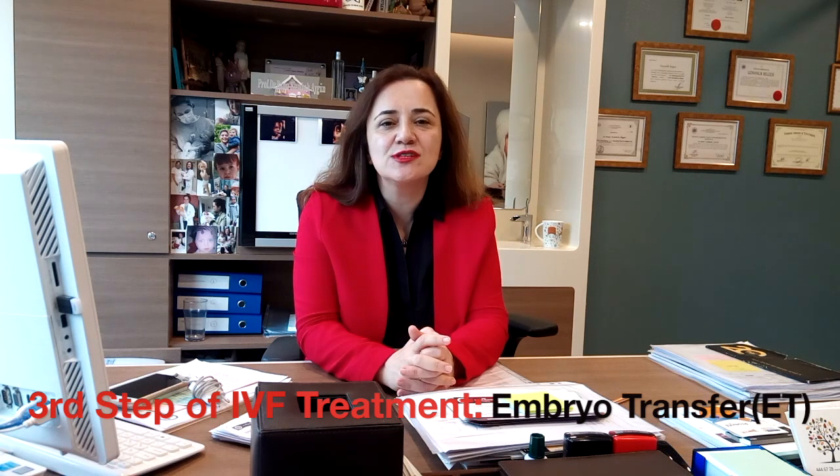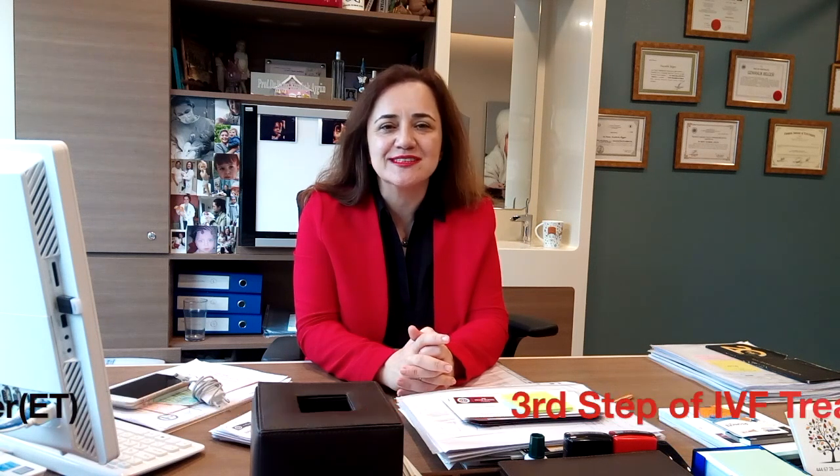I wish everybody to have a good, successful IVF treatment. See you. Bye-bye.